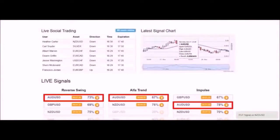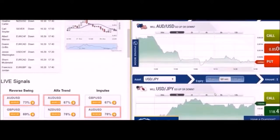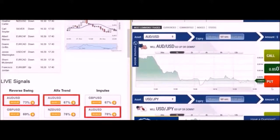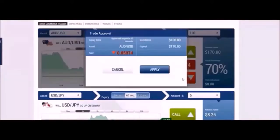The first thing we're going to do is find the signal and watch it make us money in one minute only. Open up the option, choose the direction — in our case, put, because the signal was signaling down — and apply.